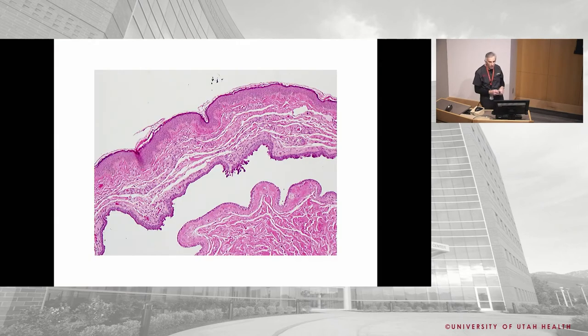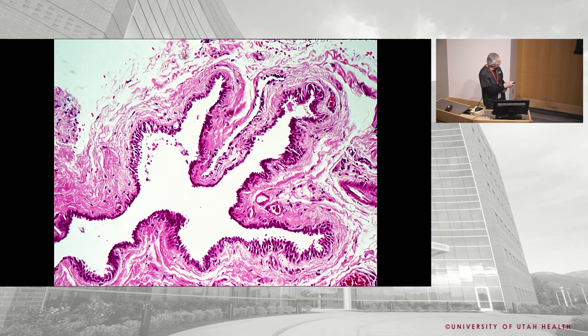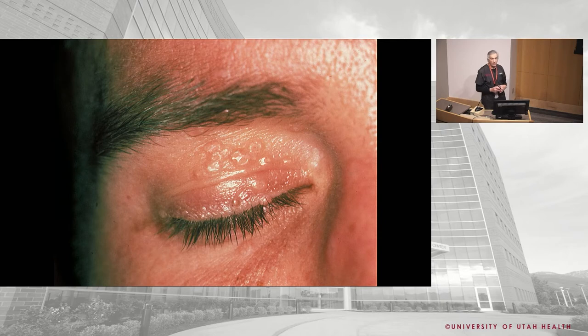Now a different cyst — at higher power you can see lots of big snouts, maybe one to two cell layers thick. This suggests apocrine. You can actually have an apocrine hydrocystoma. Eccrine hydrocystomas are much more common, but remember you have those apocrine glands of Moll in the eyelids, so you also get apocrine cysts. You can see all those little snouts sticking out into the lumen.